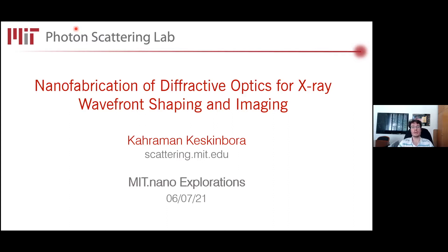Please stay muted for the duration of the talk and hold your questions until the Q&A session at the very end. During Q&A, you can ask questions either through the chat or by raising your virtual hand and unmuting yourself. Please join me in welcoming Karaman, and I hope you enjoy his talk on nanofabrication of diffractive optics for x-ray wavefront shaping and imaging.